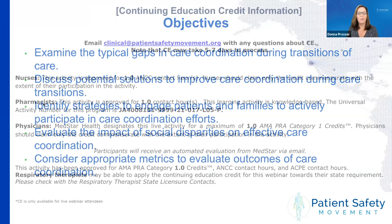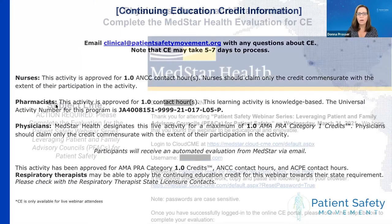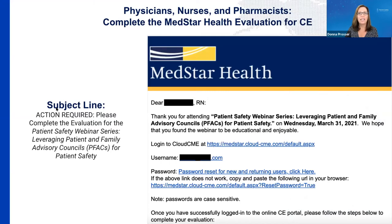We are going to be providing continuing education credit for this webinar. For nurses, pharmacists, and physicians, this continuing education credit will be coming from MedStar Health. If you have registered as one of these professions and indicated that you are looking for CE, you should receive an email from MedStar within the next five to seven days with instructions on how to complete an evaluation and get that information. This is an example of what the email will look like from MedStar.